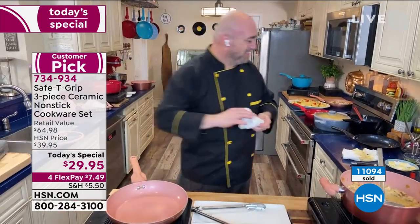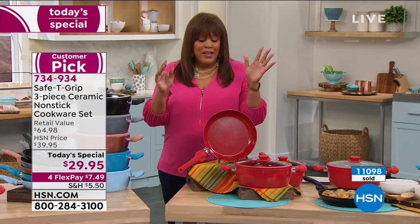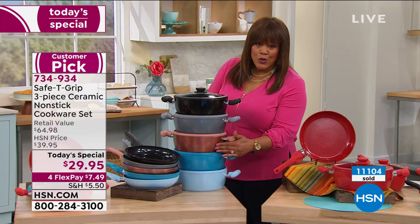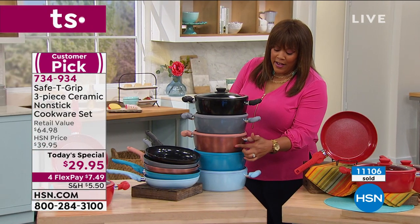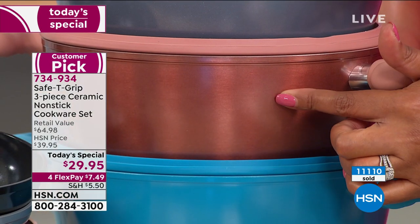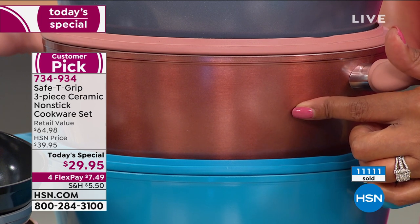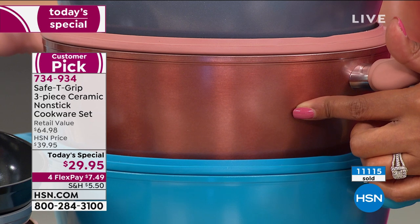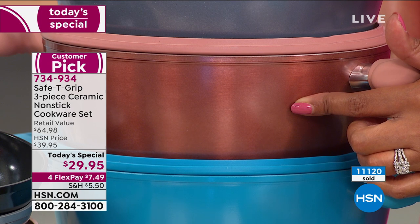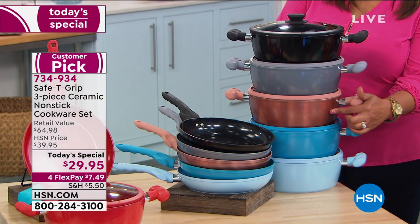I already own the nine-inch because you sold me the last time we worked together. Update: if you want the rose gold metallic, we have 230 left — that's it. You're going to get this rose gold four-and-a-half-quart sauté pan and the matching 10-inch fry pan. Only about 250 of you are going to get it. Item number 734-934. We've sold over 11,000 since midnight.